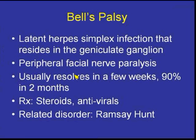Bell's palsy, as you know, is a latent herpes simplex infection that resides in the geniculate ganglion. It usually causes peripheral facial nerve paralysis. You need to make sure you don't see any lesions in the parotid gland that may also cause facial nerve palsy. It usually resolves in a few weeks, and imaging is restricted to those who don't resolve over a couple of weeks. Treatment is usually steroids, antivirals, or watchful waiting.